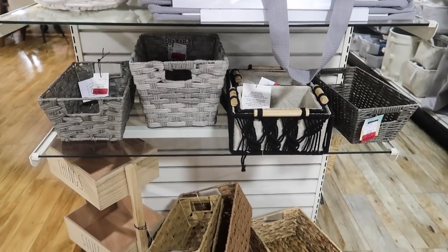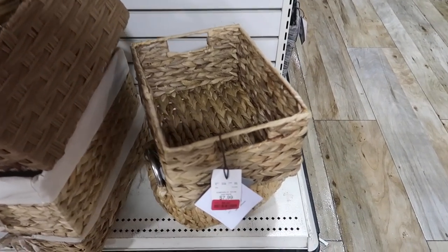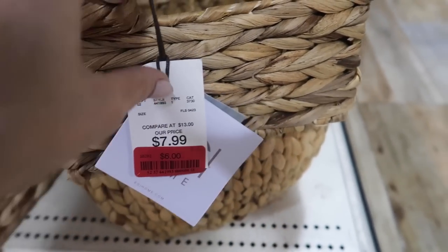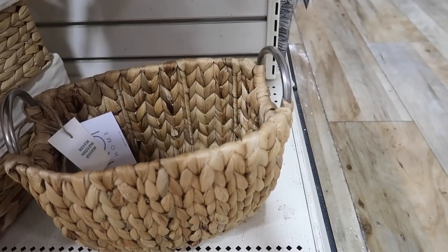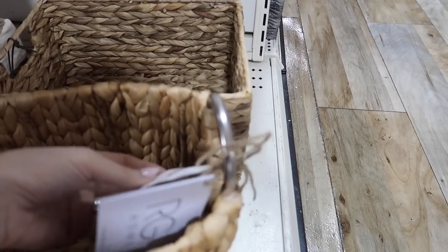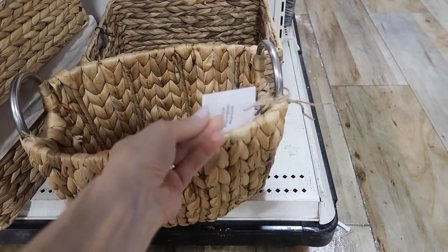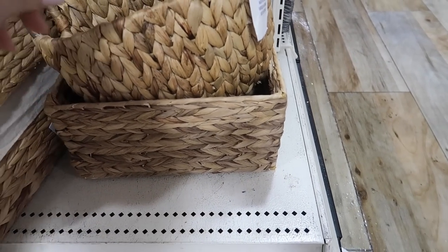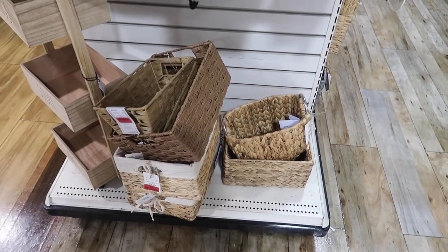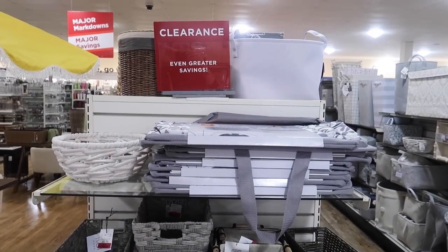Remember the end caps I mentioned? Found one right here with some really affordable baskets. Not only are these baskets functional for containing items and giving them their proper home, but they look beautiful — you can use them just for styling. I have several of these around my home. I love the handle detail on this one. When you are looking at clearance items, sometimes you have to make sure it's an actual clearance item — if there's a red tag on it, you are good to go.